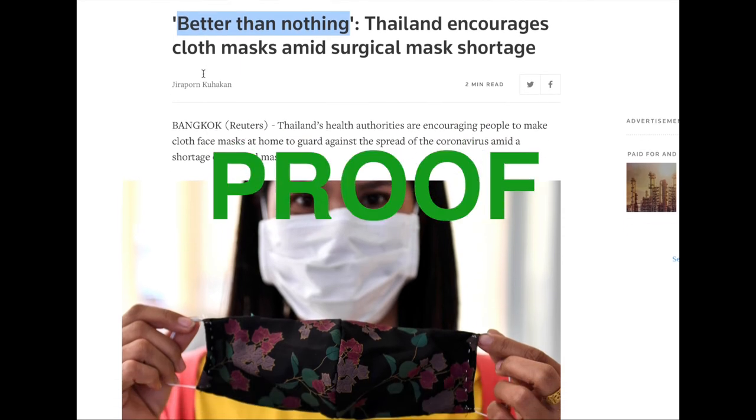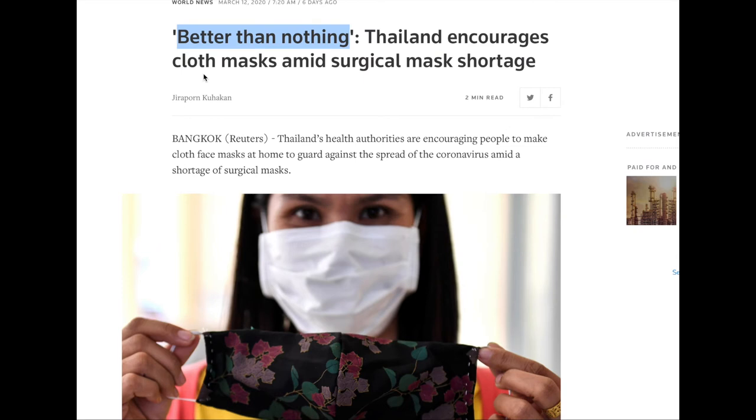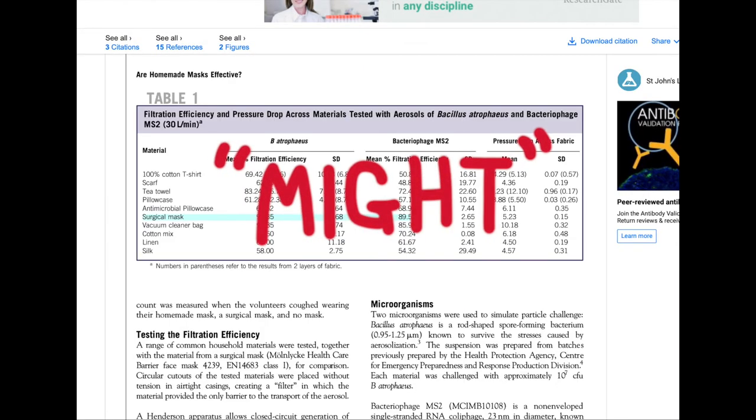But is this proof? Well, is this a piece of evidence that a cloth mask might be better than nothing? Yes, I think it is.